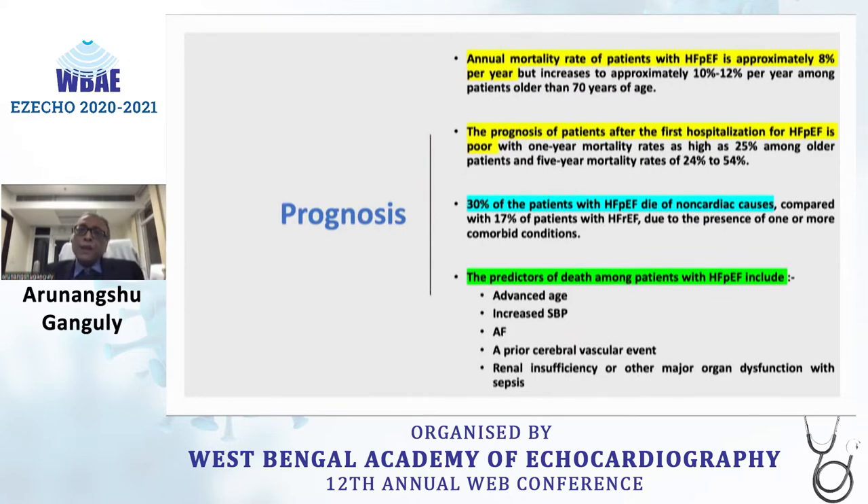Is HFpEF a safe disease? No. The annual mortality is 8% per year, increasing to approximately 10 to 12% in patients more than 70 years old. After the first hospitalization, one-year mortality rates are very high at 25%, and the 5-year mortality rate nears 50%. Thirty percent of patients die of non-cardiac causes. Predictors of death include advanced age, increased systolic BP, atrial fibrillation, prior cerebrovascular events, and renal dysfunction.